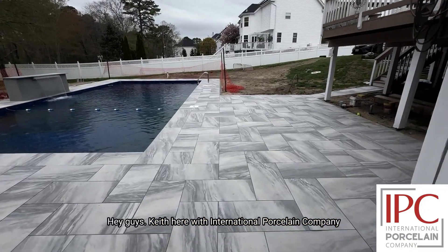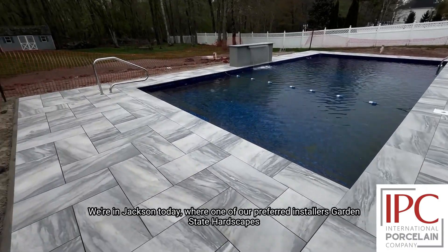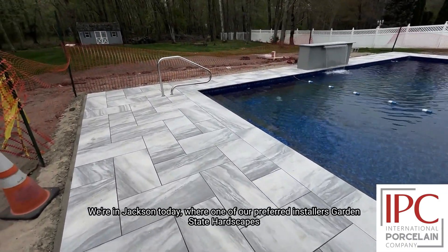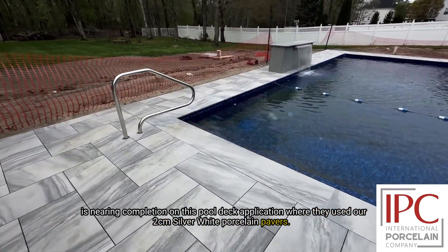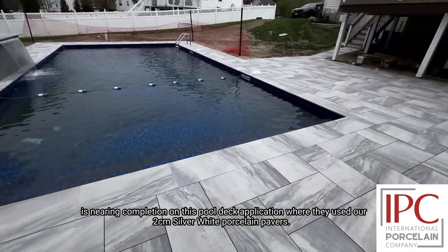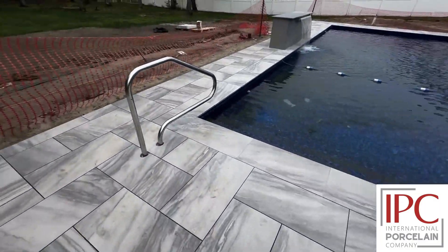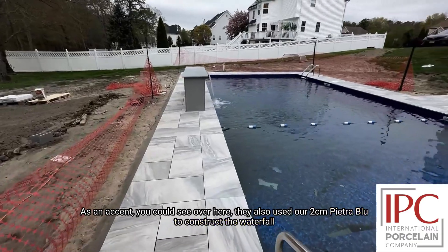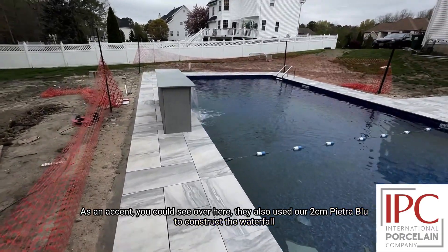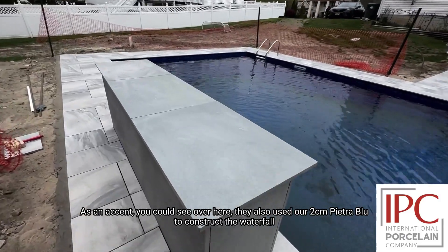Hey guys, Keith here with International Porcelain Company. We're in Jackson today where one of our preferred installers, Garden State Hardscapes, is nearing completion on this pool deck application where they used our 2CM Silver White Porcelain Pavers. As an accent, you can see over here, they also used our 2CM Pietra Blue to construct the waterfall.